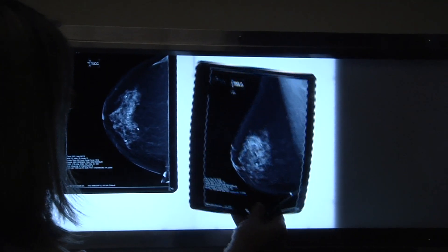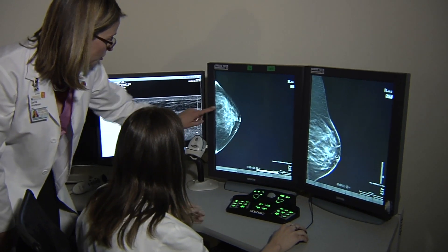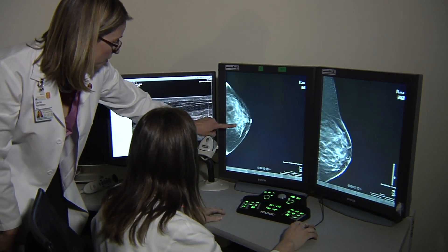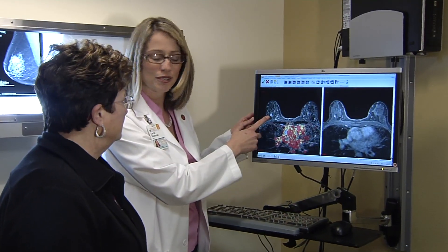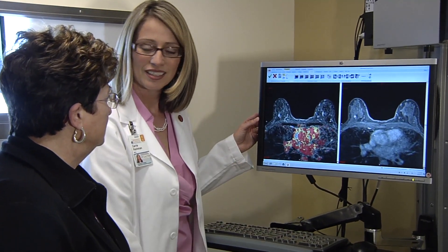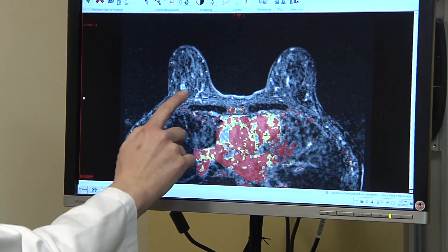Our clinical area involves UVA breast surgeons who are all fellowship-trained and practice only surgery related to the breast. All of the diagnostic radiology exams are read related to the breast, as well as our main focus, which is detection of breast cancer.